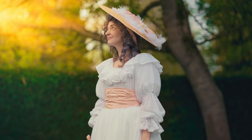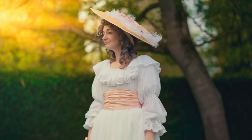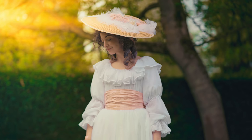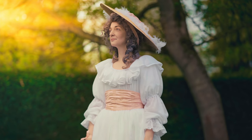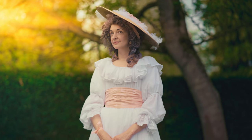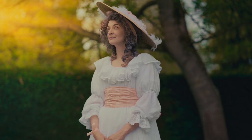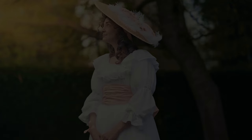Dhaka muslin was considered one of the treasures of the age, but it cannot be found today except in museums. Exploitation by the British East India Company meant that by the early 20th century, the techniques for making Dhaka muslin had been forgotten, and the plant, futikarpus, was extinct.